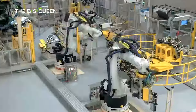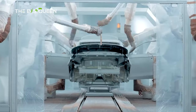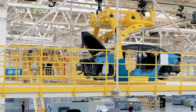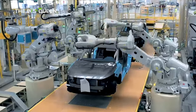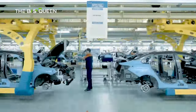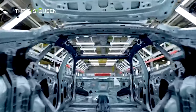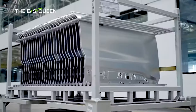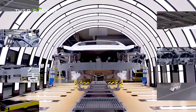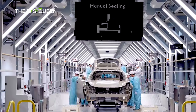Geely, officially known as Zhejiang Geely Holding Group Company Limited, is a renowned Chinese multinational automotive company headquartered in Hangzhou, Zhejiang Province, China. Established in 1986 by Li Shufu, Geely has grown from a local refrigerator parts manufacturer to one of the largest privately owned automakers in China and a significant player in the global automotive industry. Geely's success is attributed to its strategic expansion, innovative approach, and investment in technology. The company has a diversified portfolio encompassing various automotive brands, including Geely Auto, Link & Co., Proton, Lotus Cars, and Volvo Cars, among others. This diverse brand portfolio enables Geely to cater to a wide range of market segments and customer preferences. Thanks for watching.